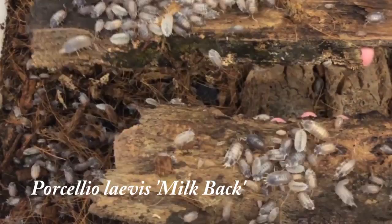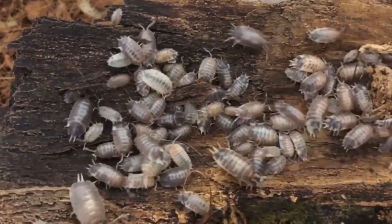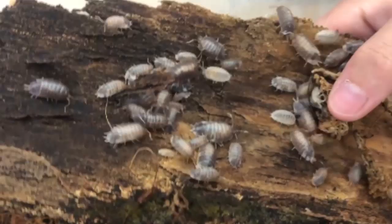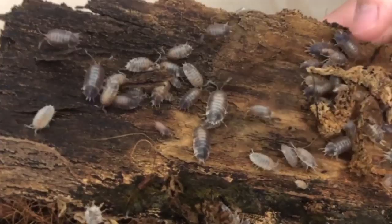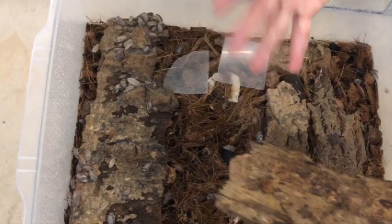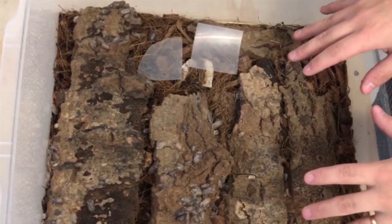So this is Porcelio laevis — the morph is called Milkback. They do look more similar to the ones people associate with pill bugs in their basement. They reproduce extremely fast. We started with a culture of 15 about four months ago, and this is what we're at now. So they breed fast.